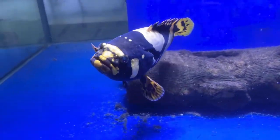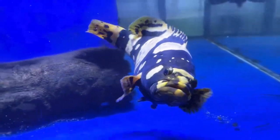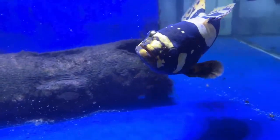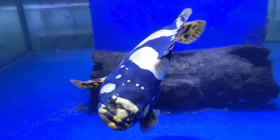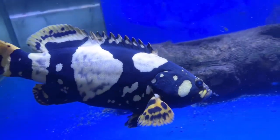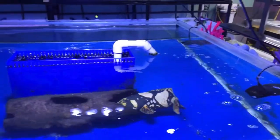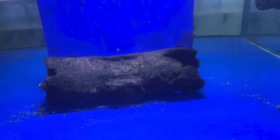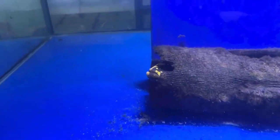Hopefully you can hear me over all the pumps and stuff. Trying to do a better video of my Queensland groper, or bumblebee groper. He or she is captive bred — had him about a year, he's now close on a foot long. He's in a four foot by four foot tank.